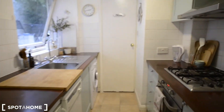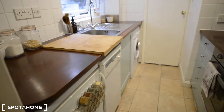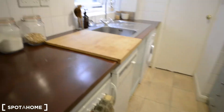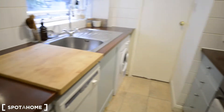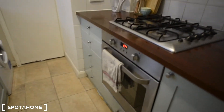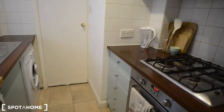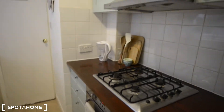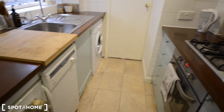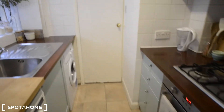Here we have a fully equipped kitchen — we have a dishwasher, fridge, washing machine, sink, stove and oven, and there is a kettle as well. There are also some cupboards for storage and to keep food.